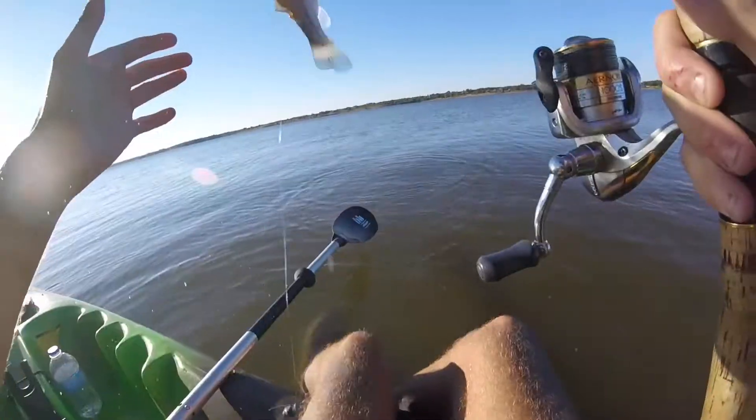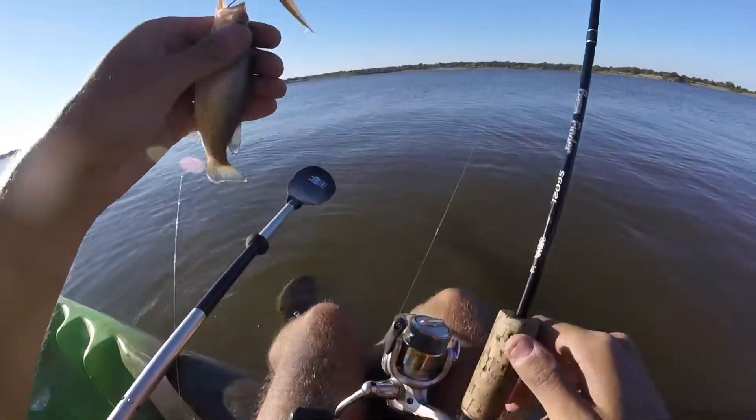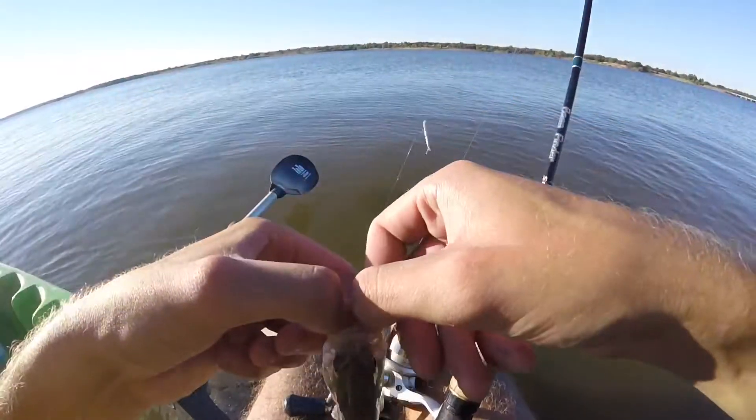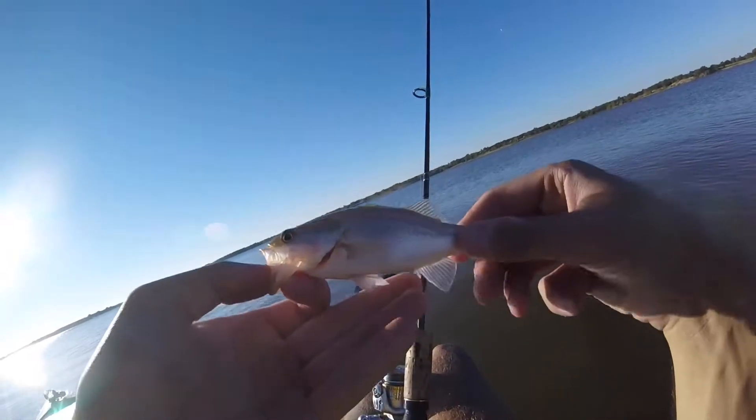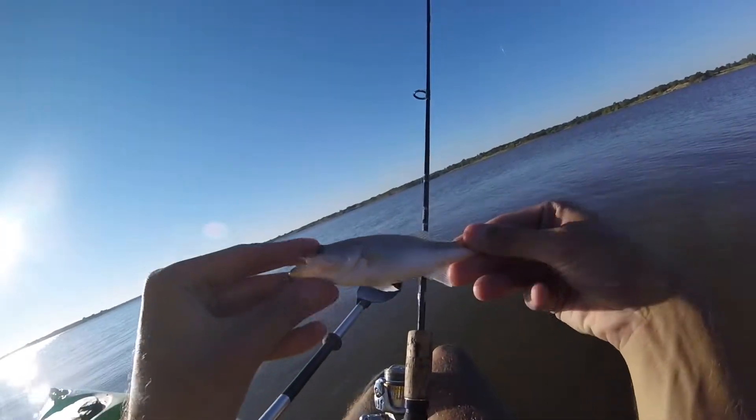Fish number two folks! This sucker is not so big — you are not as big as that last one. But I'm glad to see that I'm catching fish. He is a healthy one though, he is fat.